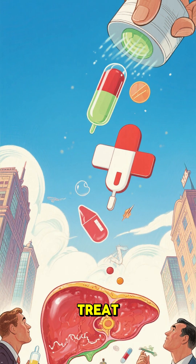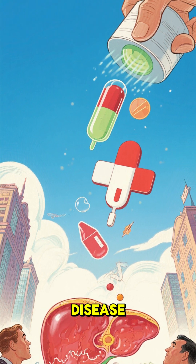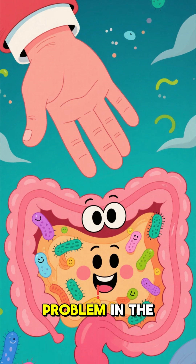This discovery could lead to a new way to treat metabolic diseases like type 2 diabetes and fatty liver disease, by targeting the root of the problem in the gut itself.